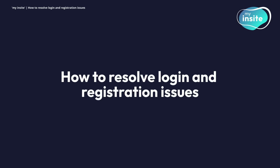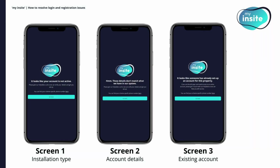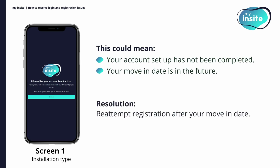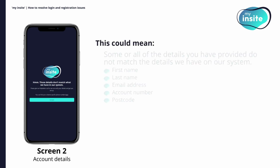How to resolve login and registration issues. You may encounter one of three failure screens when trying to log in or register. If you are shown screen one, this could mean either your account setup has not been completed or your move-in date is in the future. Please re-attempt registration after your move-in date. If you still encounter this failure screen, please contact our customer service team for assistance.